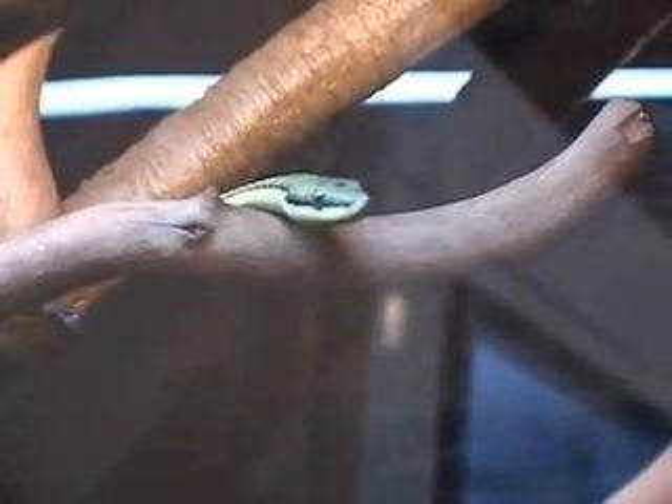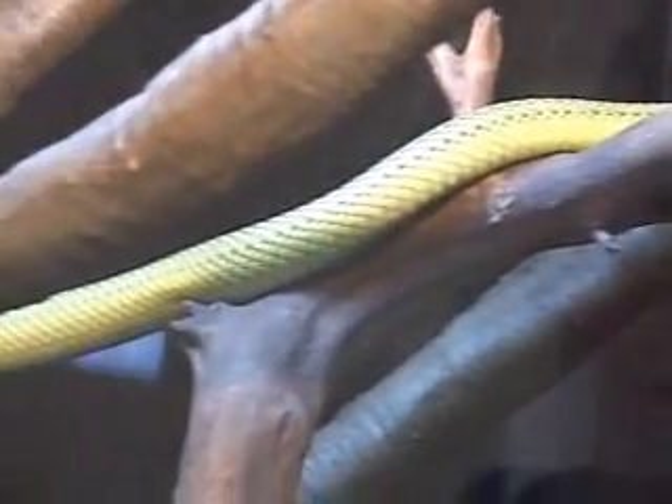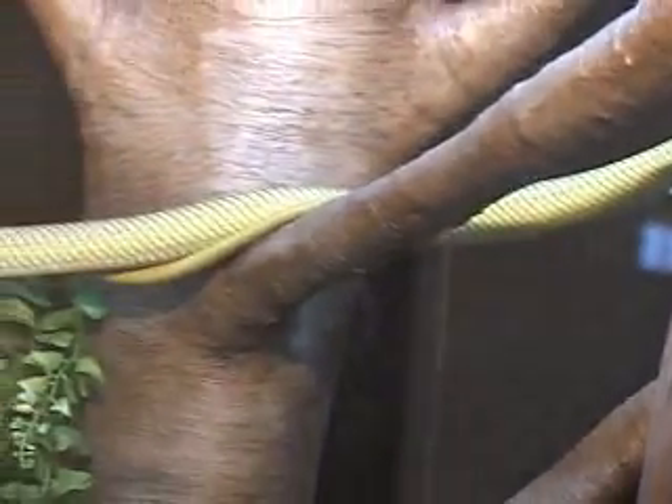They are egg layers, and they eat birds, mice, lizards, and all sorts of things.